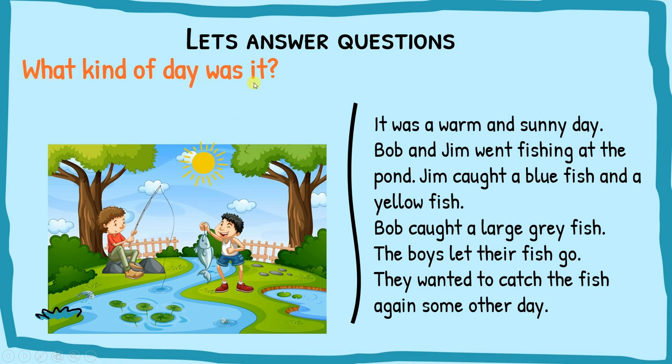What kind of day was it? We read the comprehension again to find the answer. It was a warm and sunny day — that's right in the first line. So the answer is: it was a warm and sunny day.